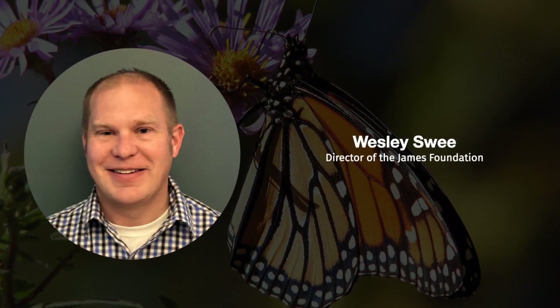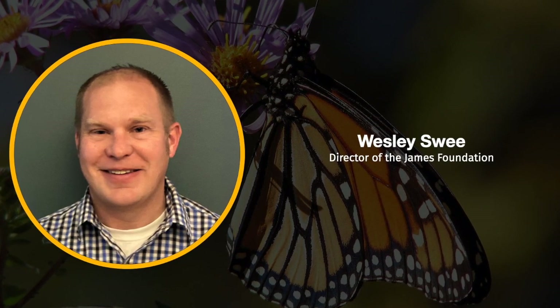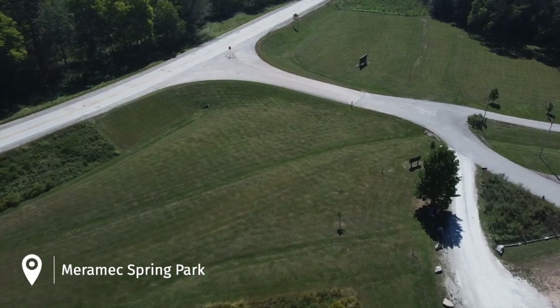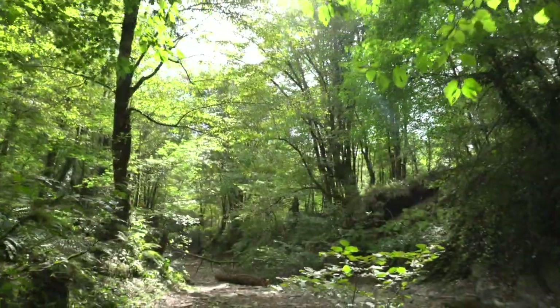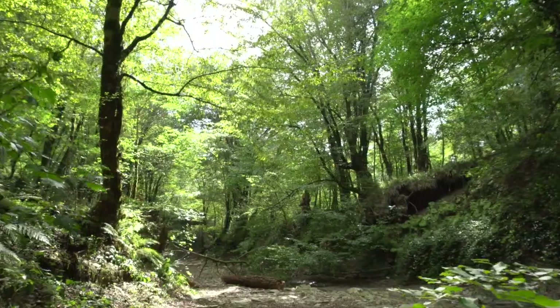My name is Wesley Swee, Director of the Janes Foundation. The Janes Foundation is a private, not-for-profit organization that owns and operates Merrimack Spring Park, which is located six miles southeast of St. James, Missouri. Merrimack Spring Park is around 1,800 acres in size and is home to the fifth largest spring in the state of Missouri.